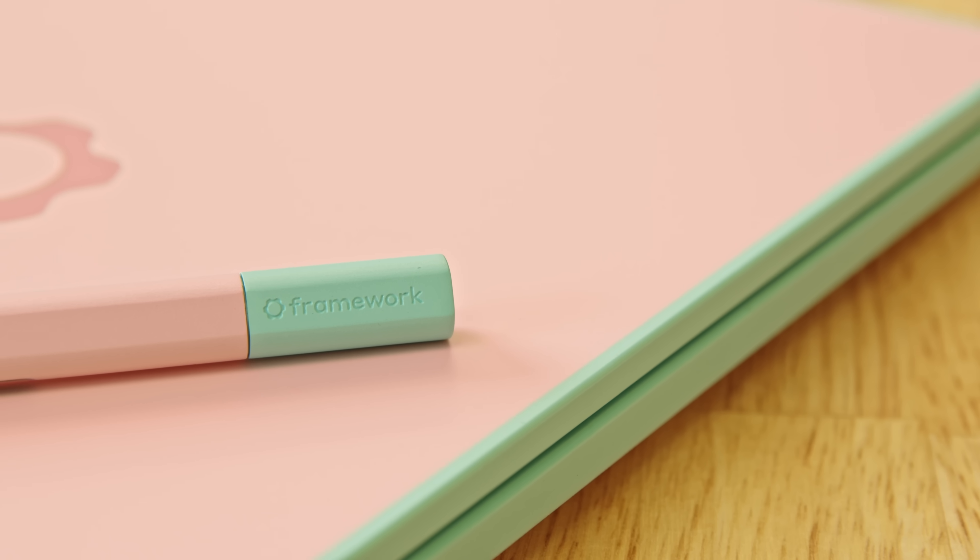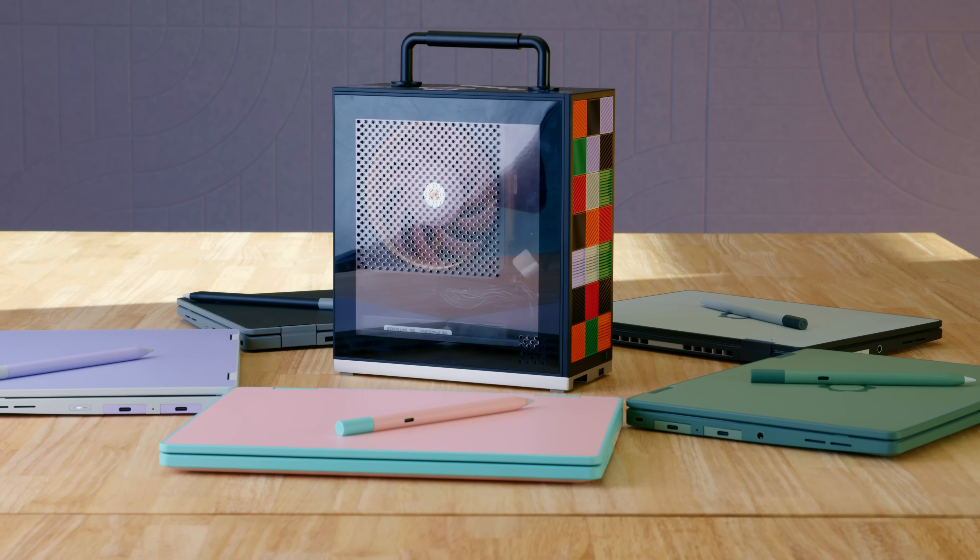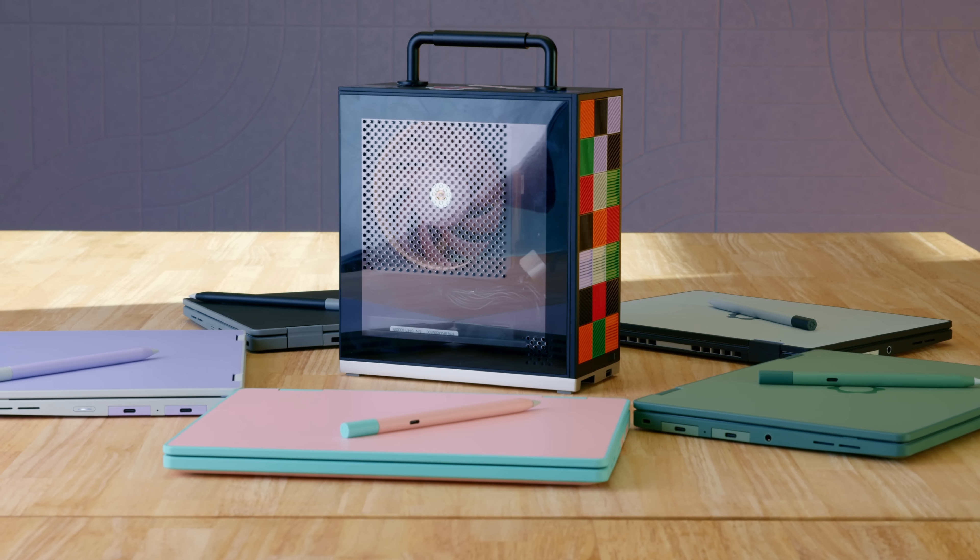As we started building this thing and getting our hands on it, we actually revisited the age range we're going for. Originally we were really targeting that core age 11 through 18 audience. But as we got our hands on these things and started showing them to folks around the Framework team and key partners, literally every adult we talked to said, 'I want one too.' So what we believe we're going to see is that a lot of people outside that range — including myself — are going to end up using these. Using a Framework Laptop 12 along with a Framework desktop ends up being a pretty interesting combination: a super powerful little workstation gaming rig at home, and then this fun little 12-inch laptop to go with.